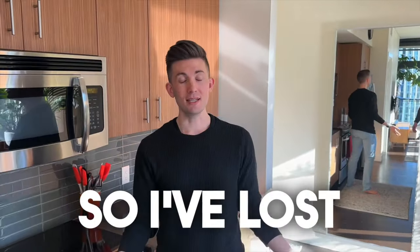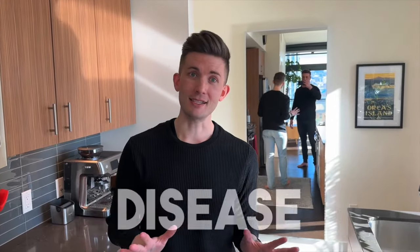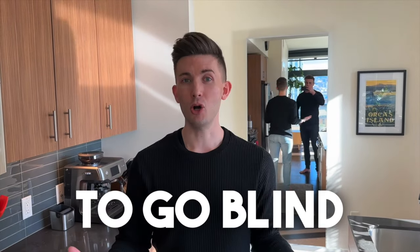So I've lost 90% of my vision. I have retinitis pigmentosa. It's a rare genetic eye disease, which means that I am continuing to go blind. I was born with it, but it didn't become apparent to me until I was in my early teens, and I wasn't actually diagnosed until I was 16.